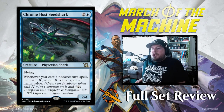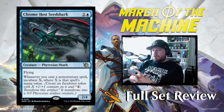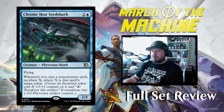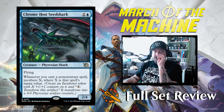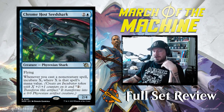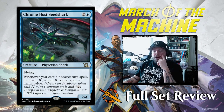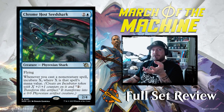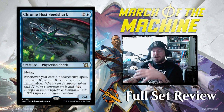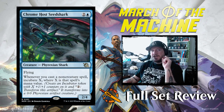Next up we've got Chrome Host Siege Shark: two and a blue for a 2/4 Phyrexian Shark with flying. Whenever you cast a non-creature spell, incubate X, where X is that spell's mana value. This is kind of like a throwback to Shark Typhoon — you can tell there's a shark with a tornado in the background — but it's attached to an actual creature instead of an enchantment. All you get is the incubation tokens, which you then have to pay to transform, so it's a little slower and not as powerful, but it's a nice little throwback.